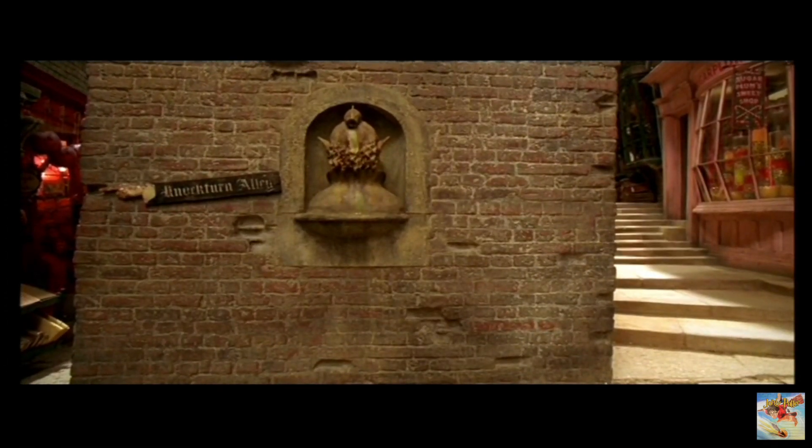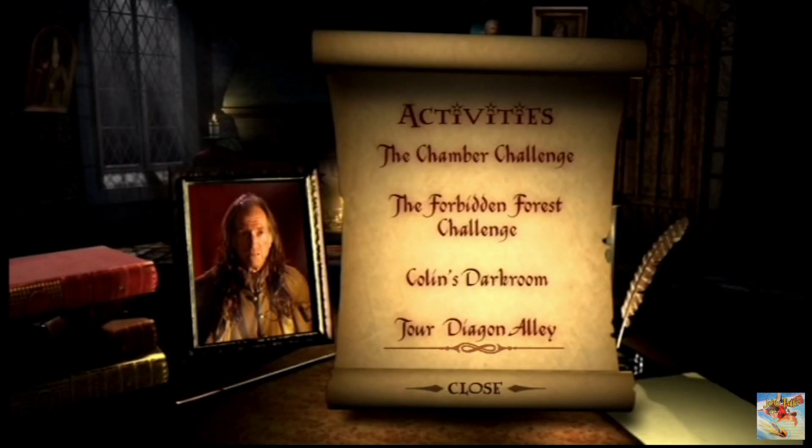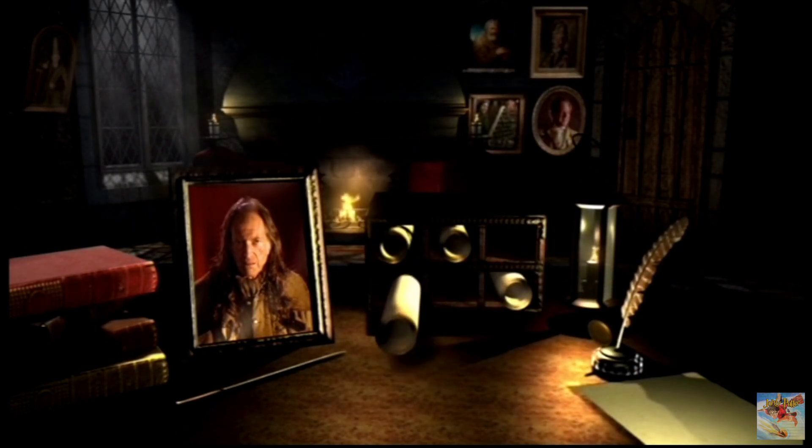And that concludes our tour. I'll leave you now — I'm off to have a little snack at the Leaky Cauldron. Knockturn Alley. The Leaky Cauldron.